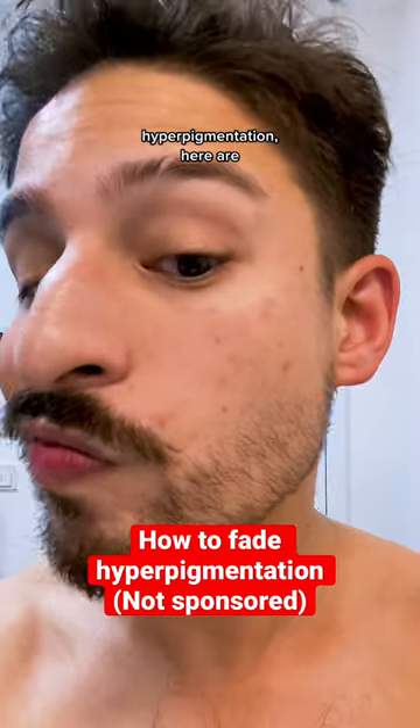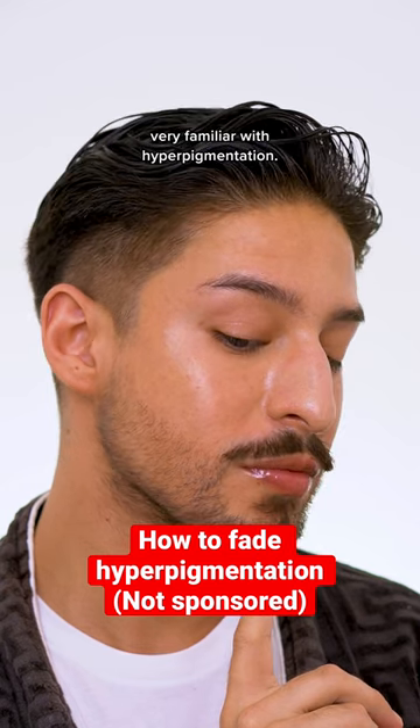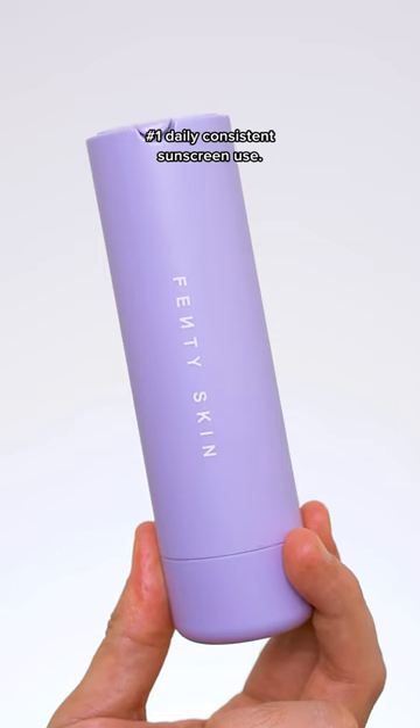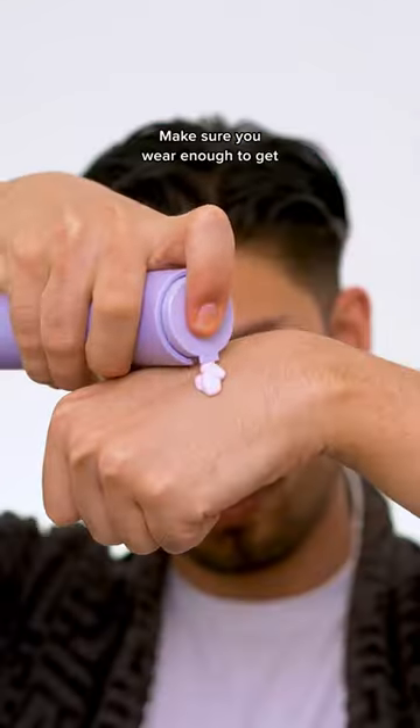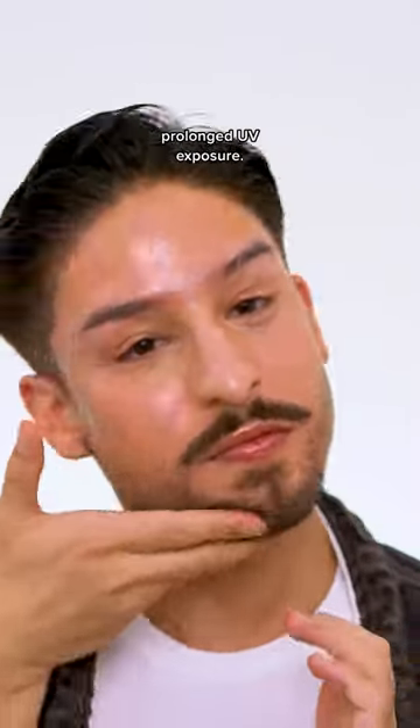If you are dealing with hyperpigmentation, here are three must-haves for fading it. As someone who deals with blemishes, I am very familiar with hyperpigmentation. Number one: daily consistent sunscreen use. Make sure you wear enough to get the advertised SPF and reapply if you're in prolonged UV exposure.